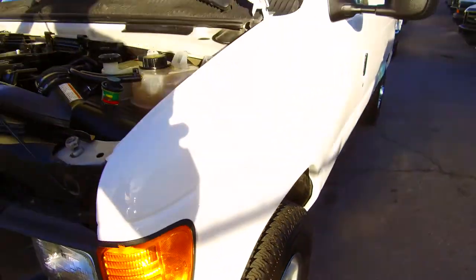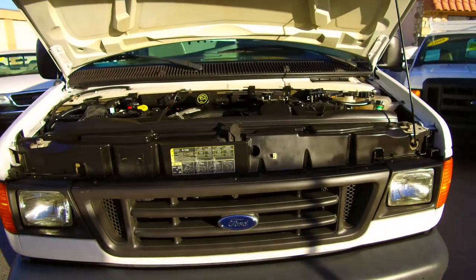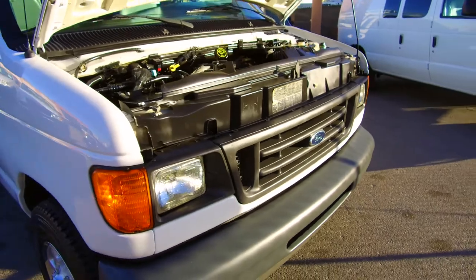The engine compartment is very clean. You will not see batteries in here because the batteries are underneath the side of the vehicle — there are two batteries.